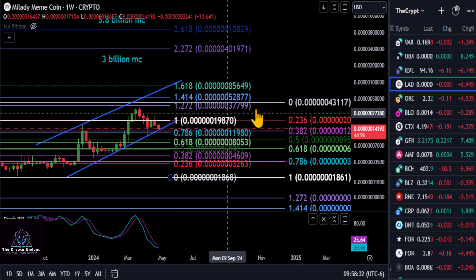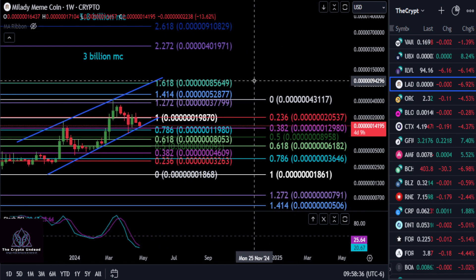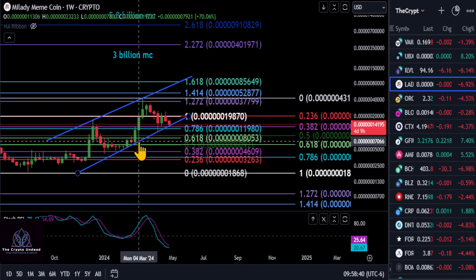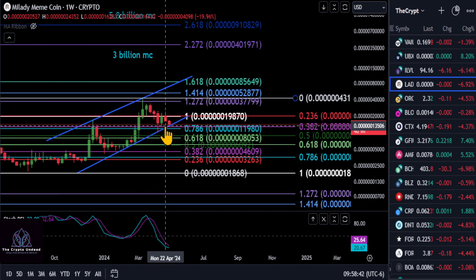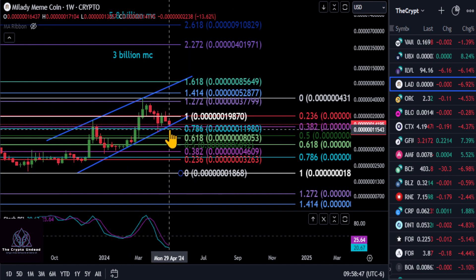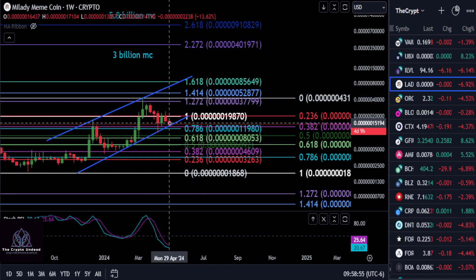You can see we're below that 236 and we're bouncing off of the 382 here at 129. From the low to the high, you are bullish over the 382, and you're also over this 786 here. So as long as you're holding here, you're still holding the higher highs, higher lows.